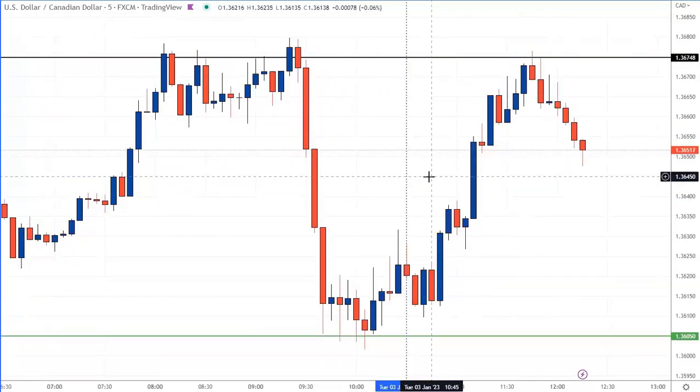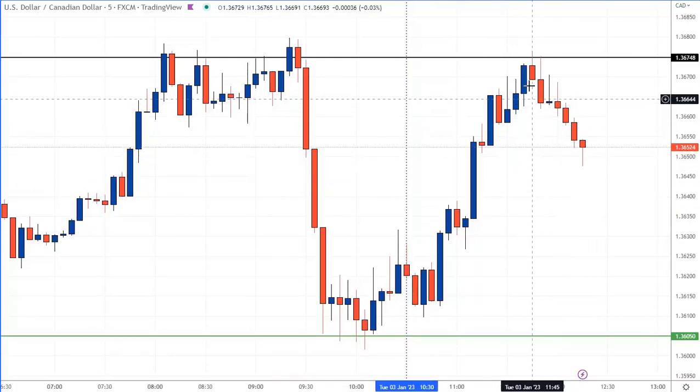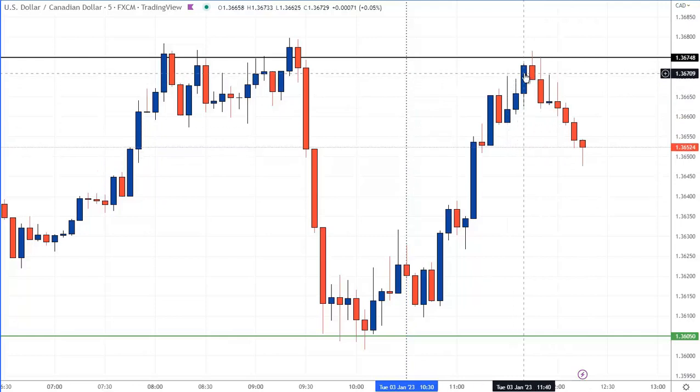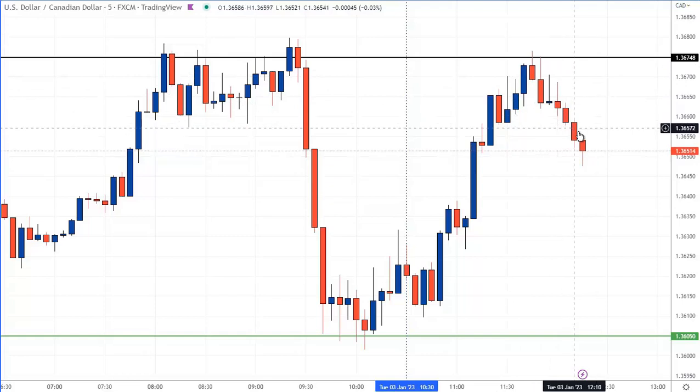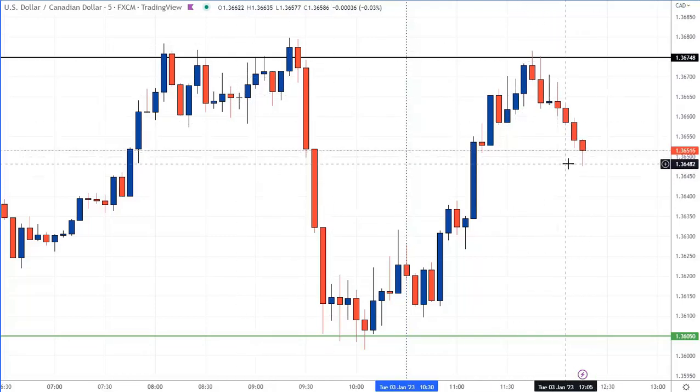Alrighty folks, I'm going to cap this off. We just hit a 2-to-1 reward risk trade. This is the beauty of these things. The trade was filled right here — that's 40 minutes on the 5-minute chart. It's a 2-to-1 reward risk trade.